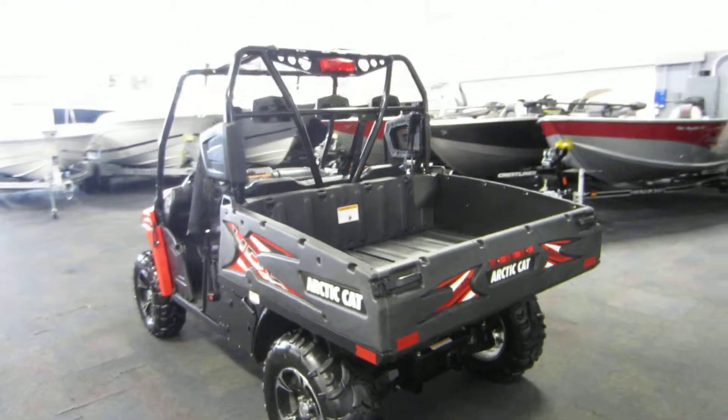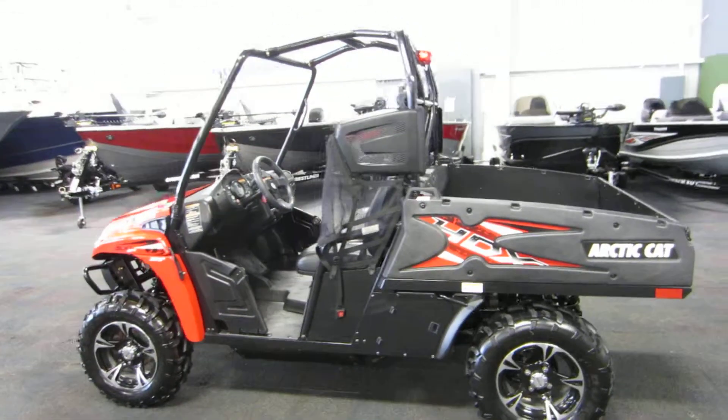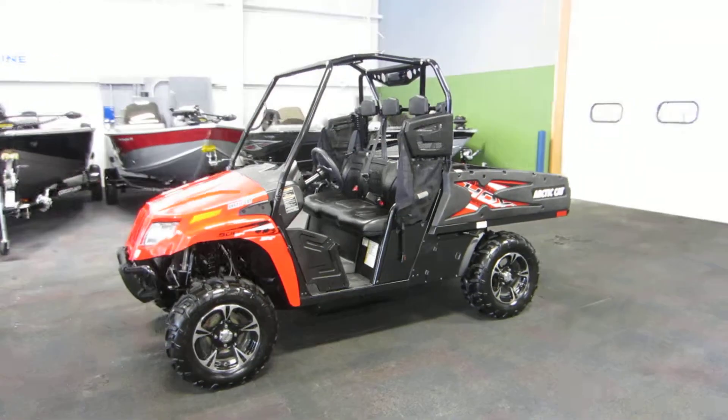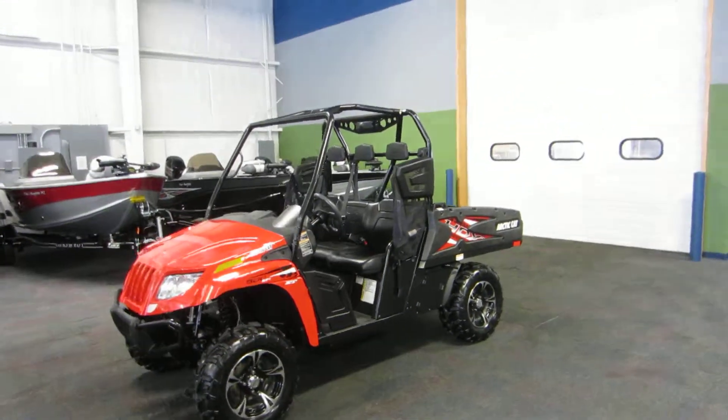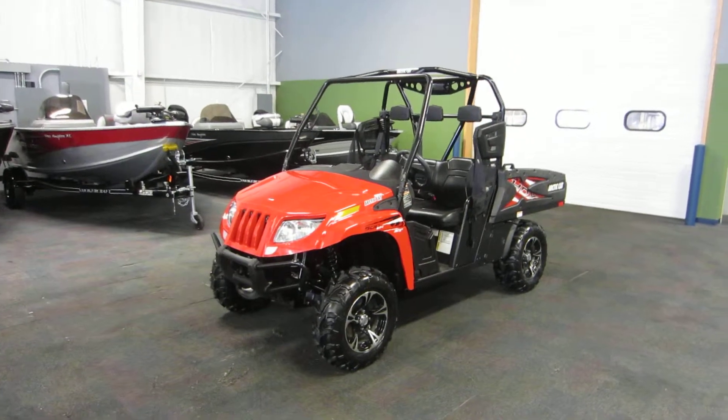It has dual A-arm rear and front suspension with 10 inches of travel. Again, this is a 2014 Arctic Cat Prowler HDX XT 500 in excellent condition overall with only 66 miles.